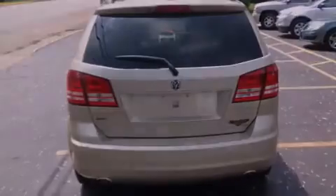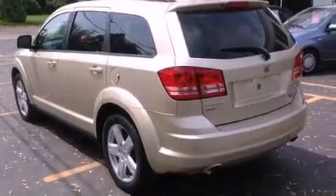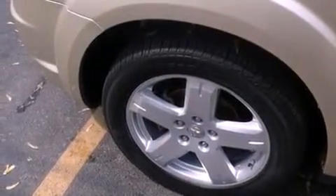Air conditioning, a full-length floor console, cruise control, a leather-wrapped shift knob, a Sentry Key theft deterrent system, 12-volt power outlets, front and rear floor mats, an anti-lock braking system, and heated side-view mirrors.